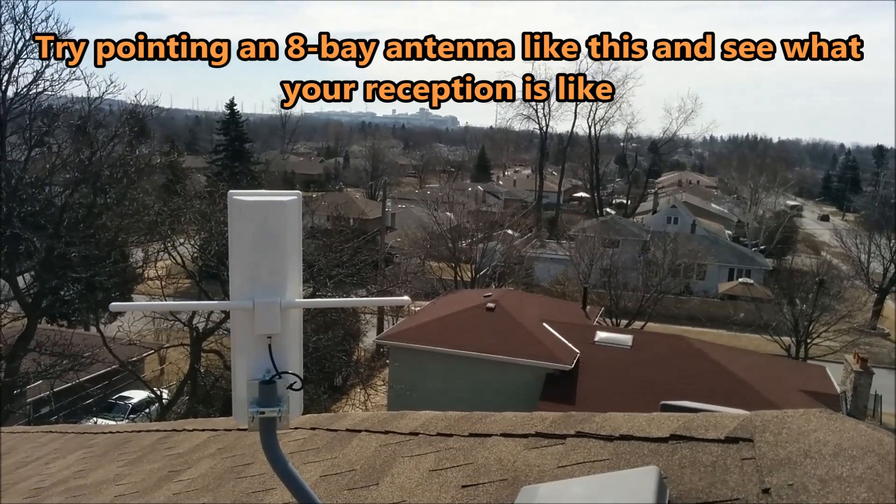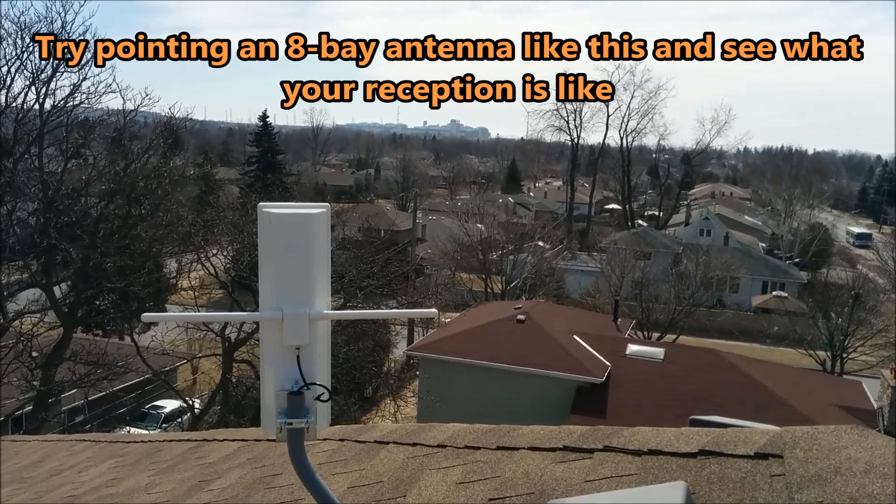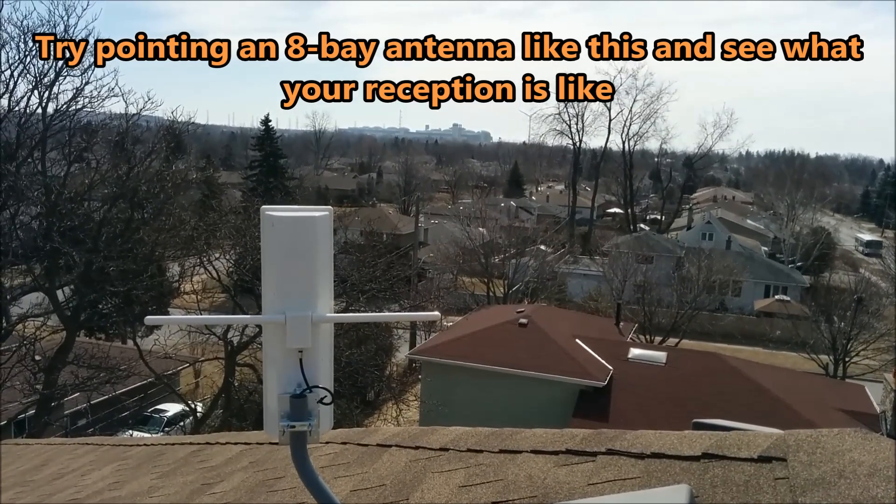So we've installed our antenna here and pointed it way east of Toronto and Buffalo. I'm going to go inside and show you what the reception's like.